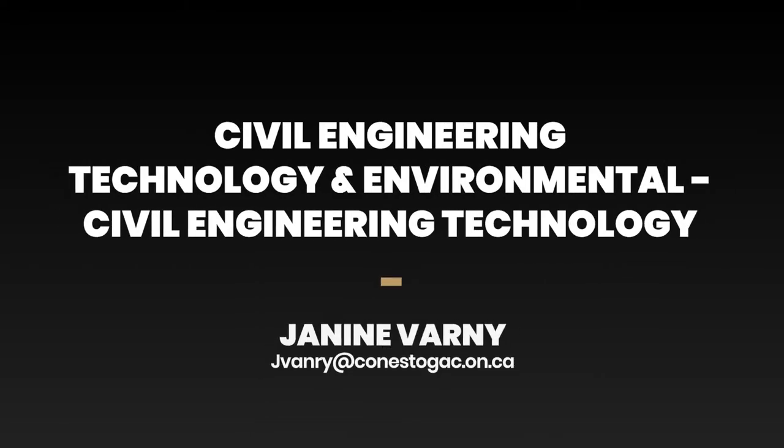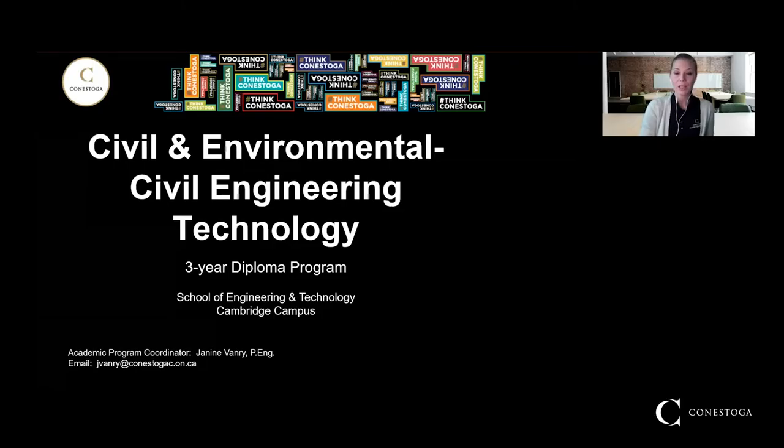Hi everyone and welcome to the virtual open house for the civil engineering technology and environmental civil engineering technology programs. Let's take a look at the material that will hopefully help you make a decision whether or not this program is for you. You're in the right place if you're looking for information on either program. It's a three-year diploma program at Conestoga College, and you'll have the opportunity to decide whether you want to do the civil route or the environmental route.